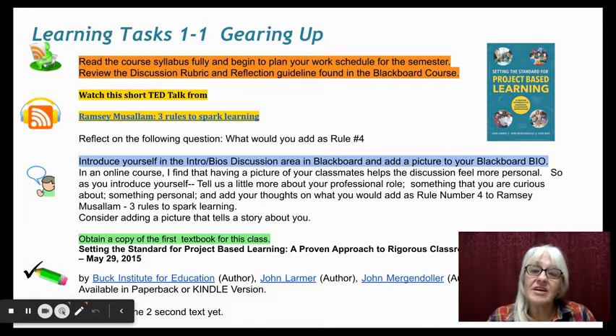Then you can watch a short TED Talk video and reflect on some of the questions below. In the dialogue, I'd like you to introduce yourself in the bio discussion area — tell us a little bit more about you, but also respond to this prompt from the video.